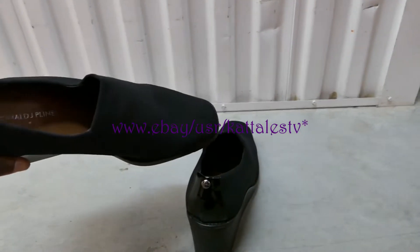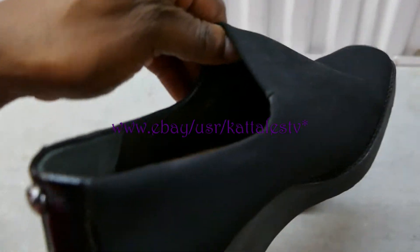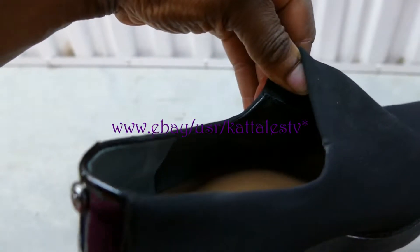See, Donald J. Pliner. And I don't know if you can see that inside, but it says the size 9½.